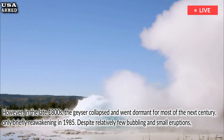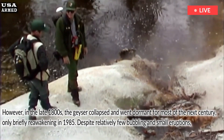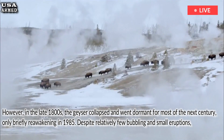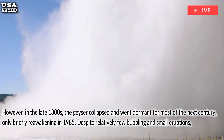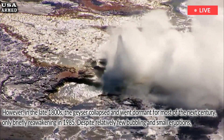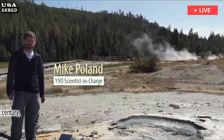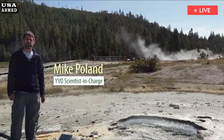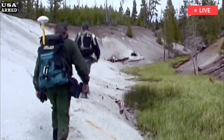However, in the late 1800s, the geyser collapsed and went dormant for most of the next century, only briefly reawakening in 1985. Despite relatively few bubbling and small eruptions, Excelsior's activity has been less sporadic in recent years, though it remains unpredictable — like this one, when Yellowstone woke up after 160,000 years.